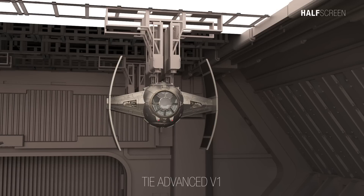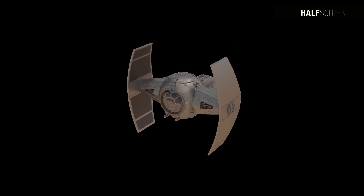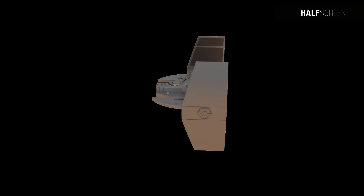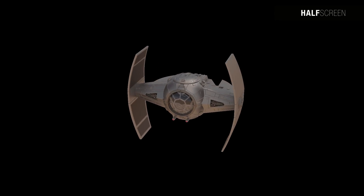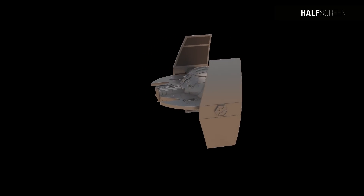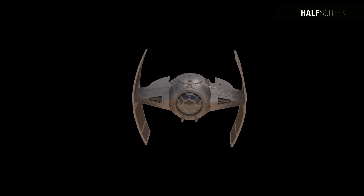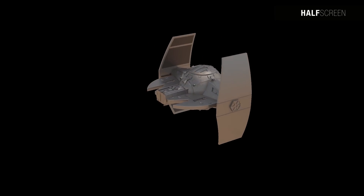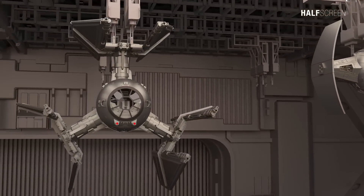The TIE Advanced V1 starfighter was equipped with rudimentary shields and unique S-foils that could retract around the cockpit to save hangar space. Its solar panels were located solely on the inside of the wings, while the outer surfaces were armored to enhance protection against lateral attacks. The TIE Advanced V1 represented a pioneering and innovative approach to starfighter design, earning great esteem within the imperial navy.